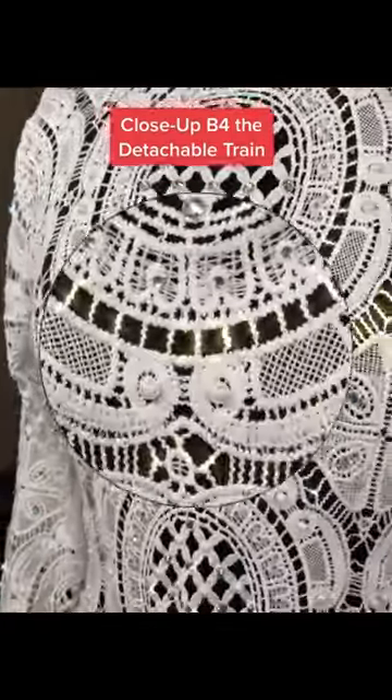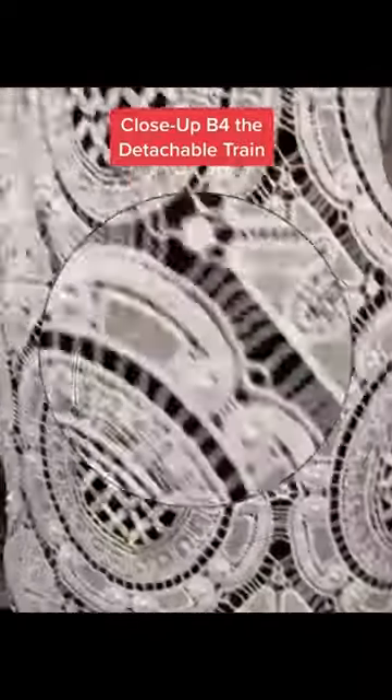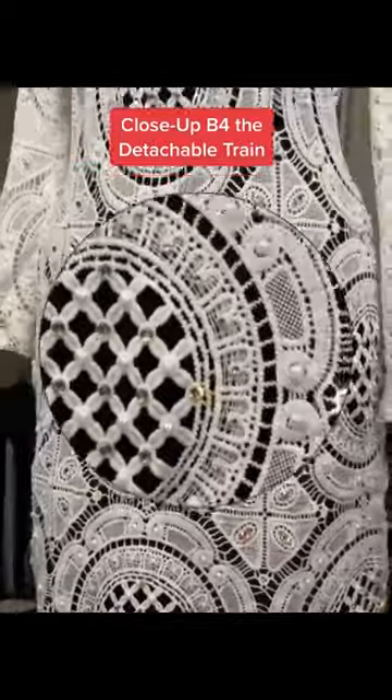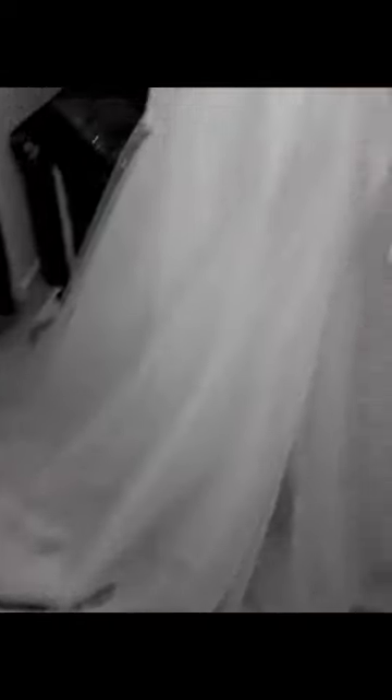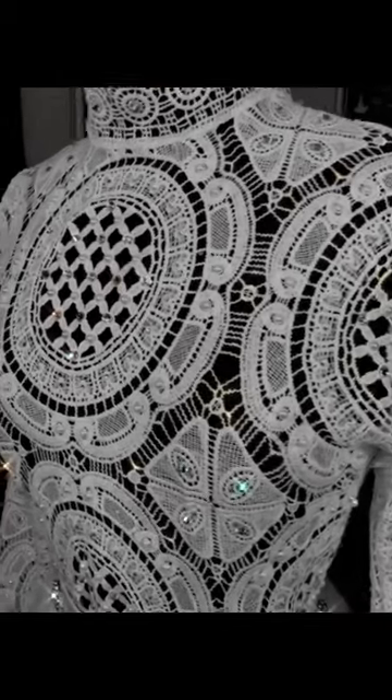But baby, let me tell you, when that light hits the dress, the bling off the rhinestones and the beads give it life. Life with all caps. So much so, I have to stop and stare every time I walk out in my studio. Because in person, it is so gorgeous.